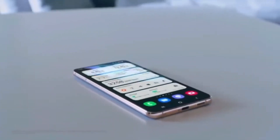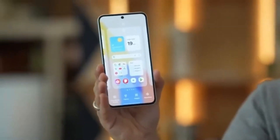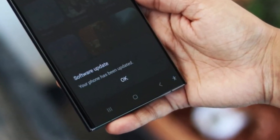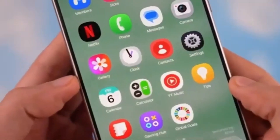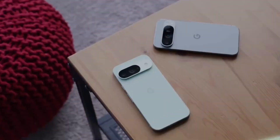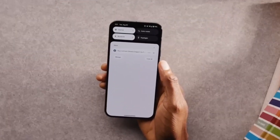Second, cleaner and simpler core apps. Samsung's core apps like Phone, Gallery, and Messages are getting a major visual refresh. The new design makes menus easier to navigate, with layouts that are less cluttered and more intuitive. Instead of searching through endless options, everything feels right where it should be. These refinements don't just make the phone prettier — they make everyday use smoother. For anyone who constantly switches between calls, photos, and texts, this cleaner interface saves time and effort.